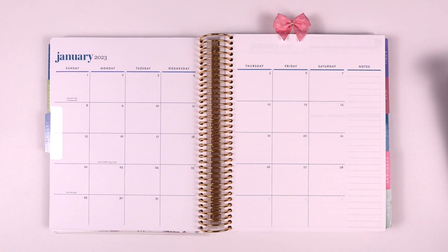Hey everyone, welcome back to my channel! If you're new, my name is Suray, and in this video we are going to be doing a plan with me — the monthly setup for the month of January 2023.